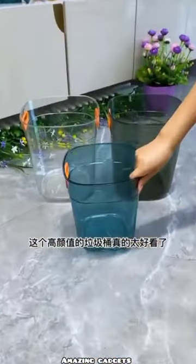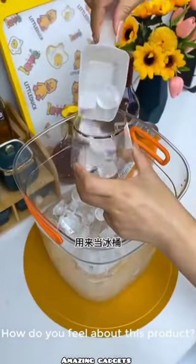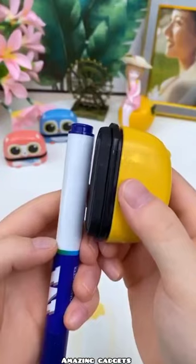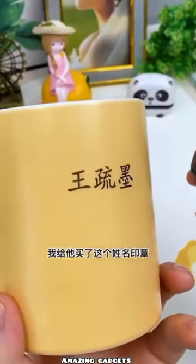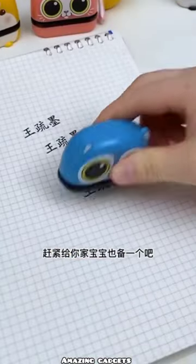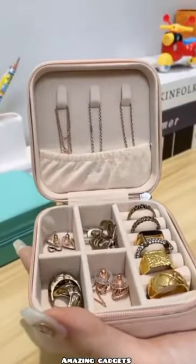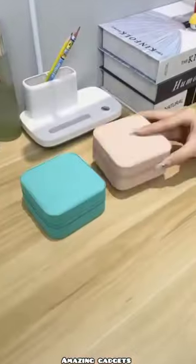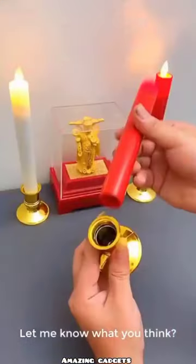We have this organizer — it's a trash bin. You can use it as a trash bin or as a vase for flowers. We have this small wallet that you can use for your rings and chains.